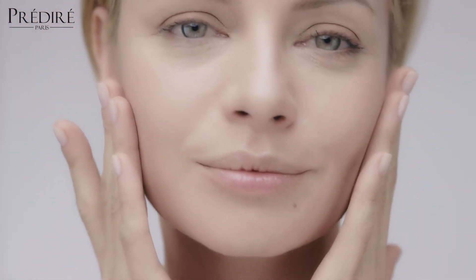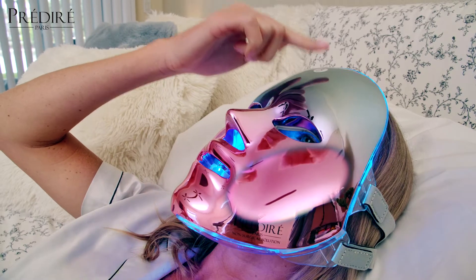Our Cell Renewing Collar Photon Therapy Mask is the best non-invasive treatment that is painless, gentle, relaxing, and most importantly, incredibly effective with no recovery time required.